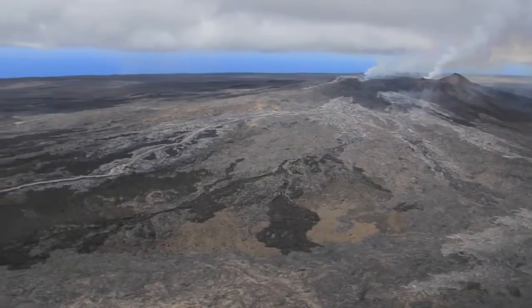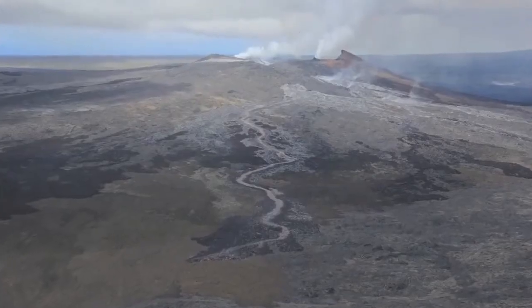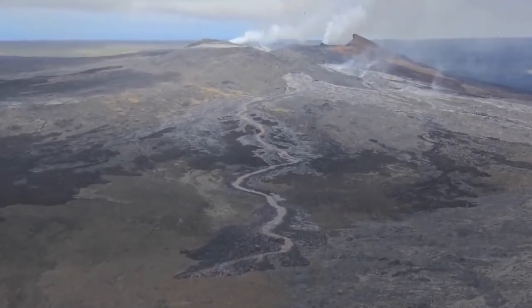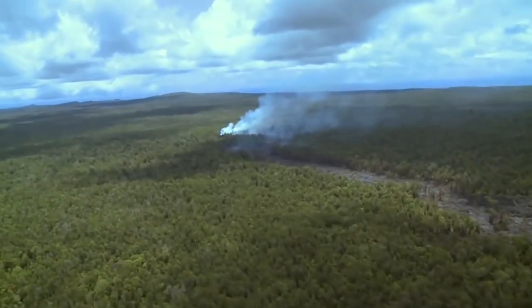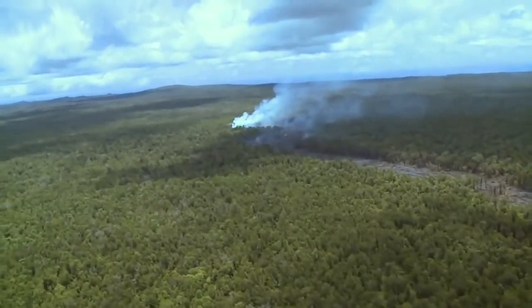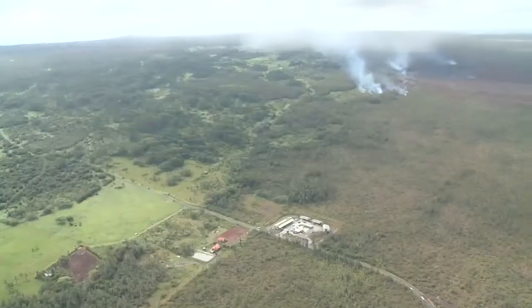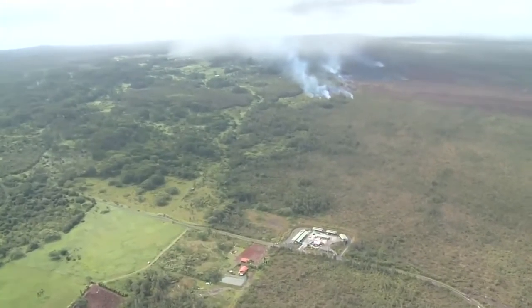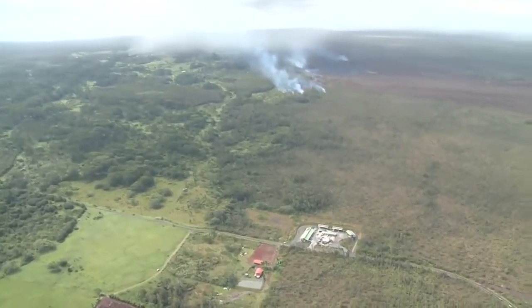On June 27, 2014, a large lava flow broke out on the northeast side of Pu'u'ū'ō and began to head east. It cut through miles of forest during the summer, and by October it was approaching Pahoa. Pahoa Road and the Pahoa Transfer Station were closed, and emergency preparations began.